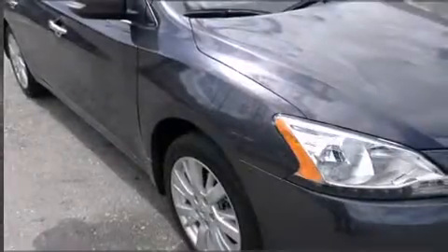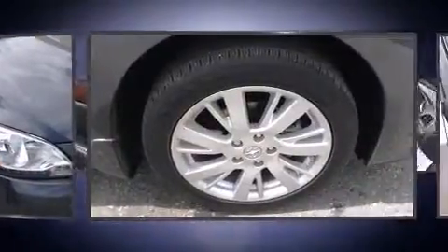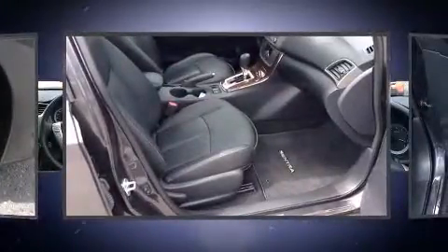The 2014 Nissan Sentra. This four-door, five-passenger sedan still has fewer than 5,000 miles. It features an automatic transmission, front-wheel drive, and a 1.8-liter four-cylinder engine.